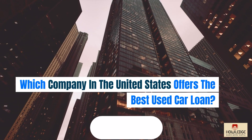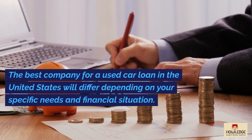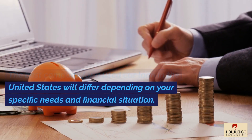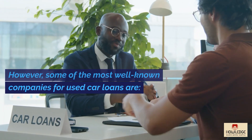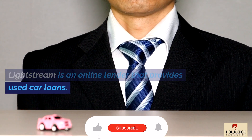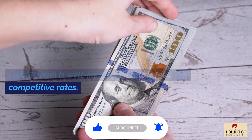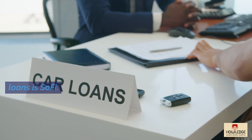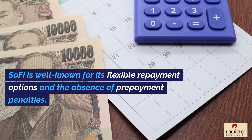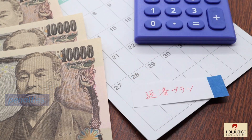Which company in the United States offers the best used car loan? The best company for a used car loan in the United States will differ depending on your specific needs and financial situation. However, some of the most well-known companies are: Lightstream, an online lender that provides used car loans and is well-known for its low fees and competitive rates. SoFi is another online lender that provides used car loans and is well-known for its flexible repayment options and the absence of prepayment penalties.